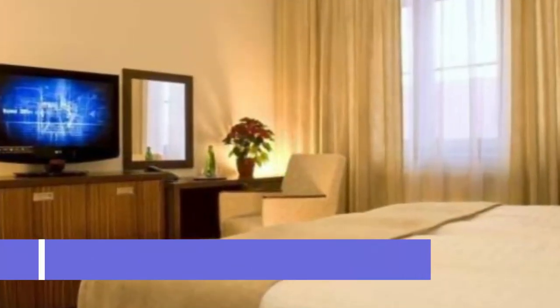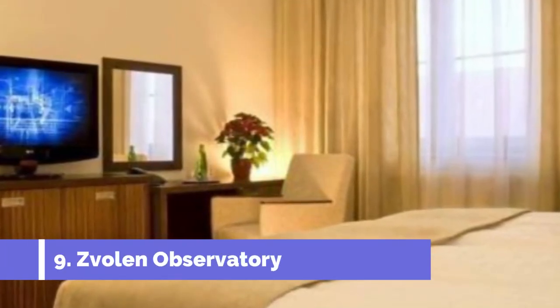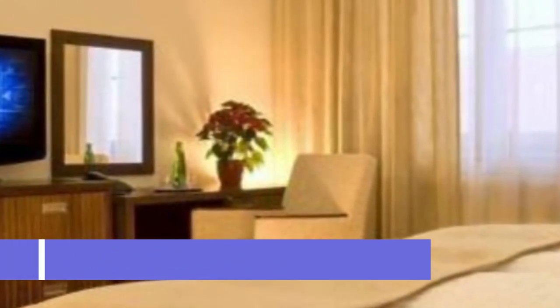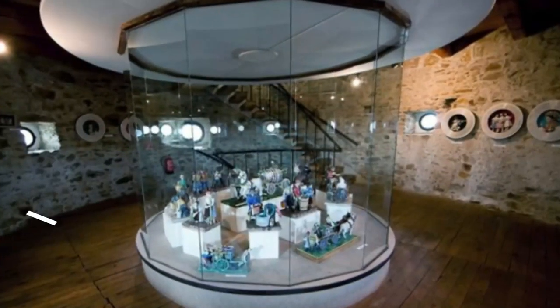Number nine: Zvolen Observatory. The Zvolen Observatory is one of the top attractions in the enchanting city of Zvolen, Slovakia. This renowned observatory offers visitors a unique opportunity to explore and discover the wonders of the universe.